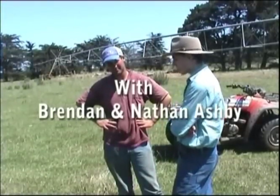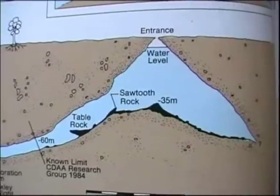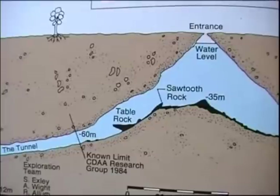This hole in the ground doesn't actually look like too much, but it's pretty deep I hear. Well, Nathan, it opens out like a big football field, and it has little channels that divert off here and there. On the surface level, it's probably about a 20 meter lake, and that's about it.